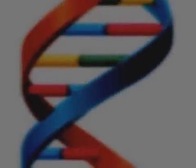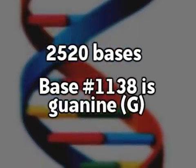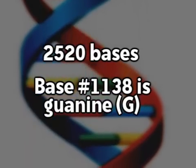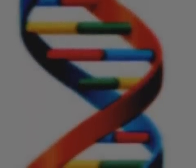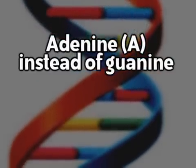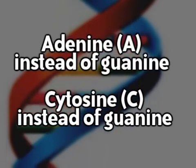A normal FGFR gene has 2,520 bases where base number 1,138 is normally guanine. In 98% of mutation cases, adenine replaces guanine at that location. In another 1%, cytosine is in that location.